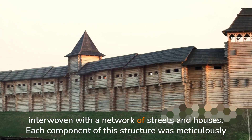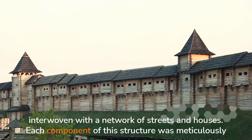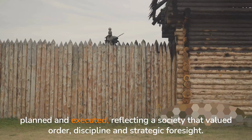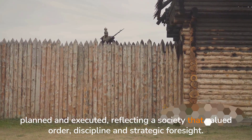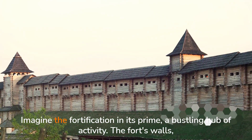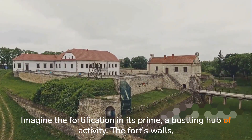interwoven with a network of streets and houses. Each component of this structure was meticulously planned and executed, reflecting a society that valued order, discipline, and strategic foresight. Imagine the fortification in its prime, a bustling hub of activity.